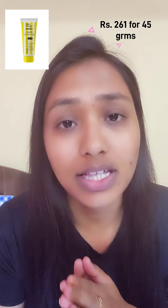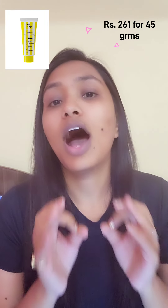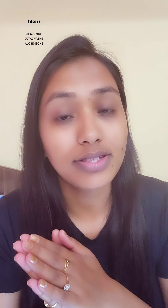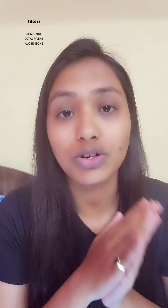My next recommendation is Sunscope Daily SPF 50 Sunscreen Cream. This is a hybrid sunscreen with both physical and chemical filters — zinc oxide as the physical filter, and octacrylene and avobenzone as the chemical filters. This sunscreen is good for all skin types and it is a very lightweight sunscreen gel that comes in the form of a white cream which you can easily blend into your skin.